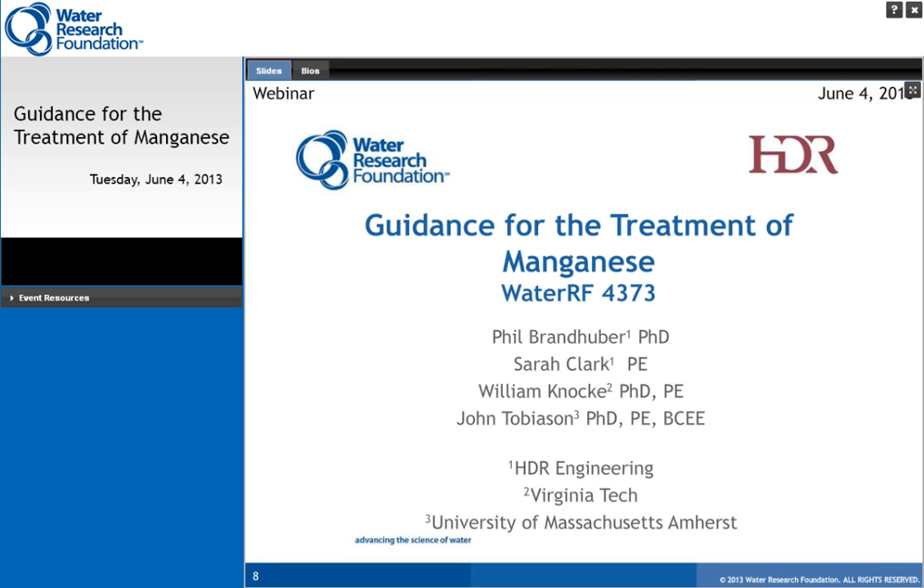In terms of general background, we've covered health effects, treatment objectives, chemistry, microbiology, and sources. We'd like to move on to the next topic: understanding how to approach manganese problems through data collection. For that, Bill Nauke is going to talk about that topic.